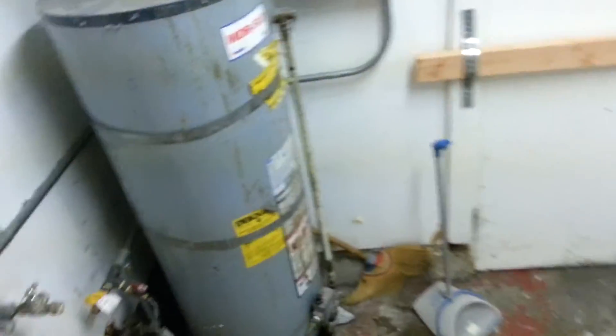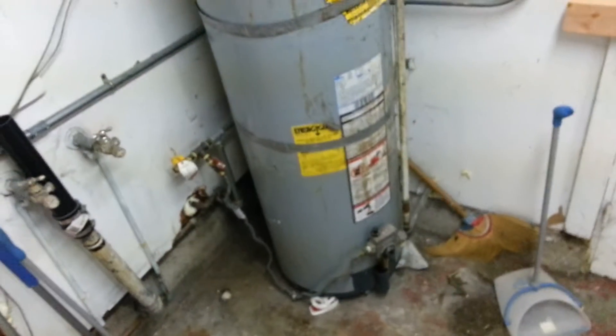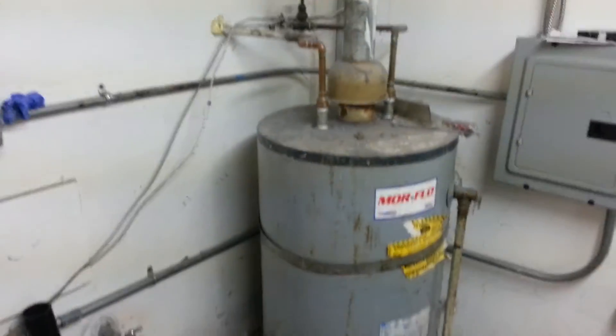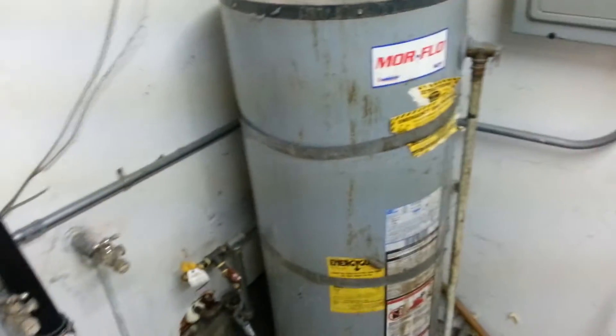The garage has been updated. The water heater is quite old — it might make sense to update that. You can get a new water heater for about $300. At least it's strapped correctly.